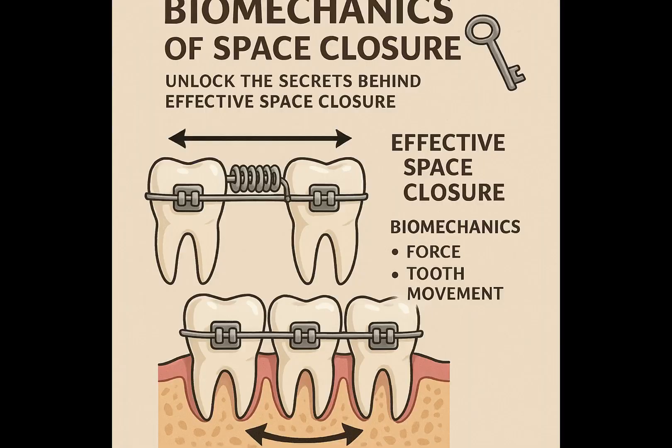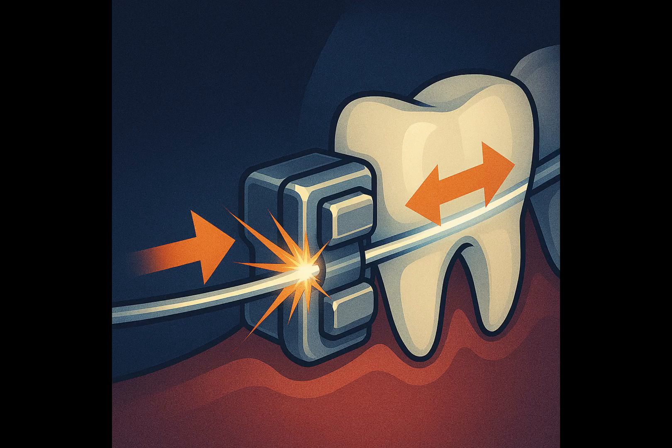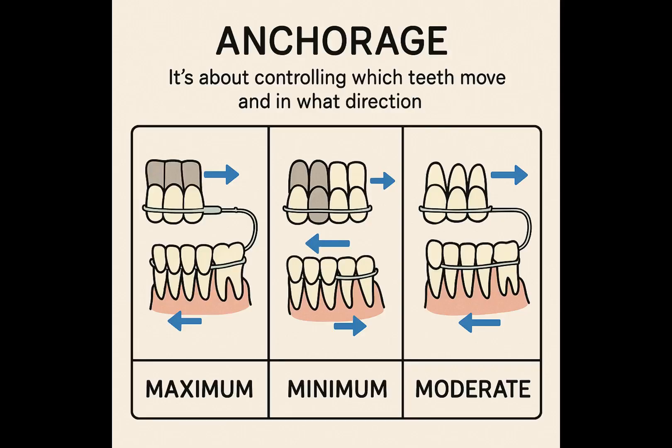Let's unlock the secrets behind effective space closure and explore the biomechanics that make it all possible. At the heart of space closure lies the concept of anchorage. Think of anchorage as the resistance to unwanted tooth movement — it's about controlling which teeth move and in what direction. There are three primary types of anchorage we need to understand: maximum, minimum, and moderate.